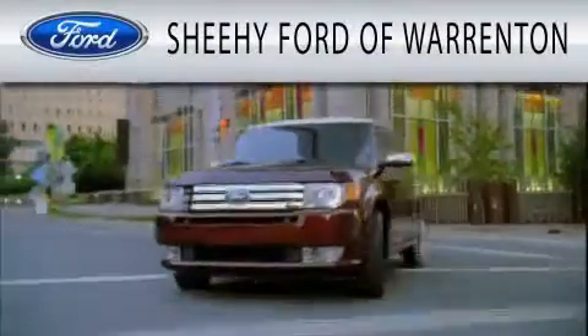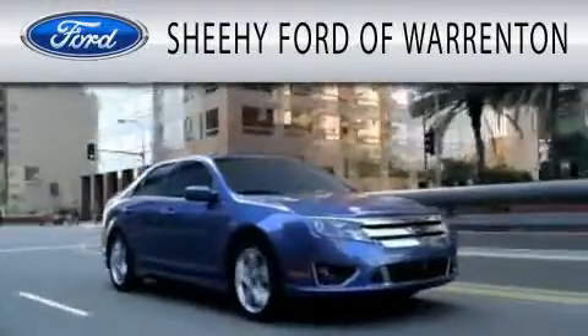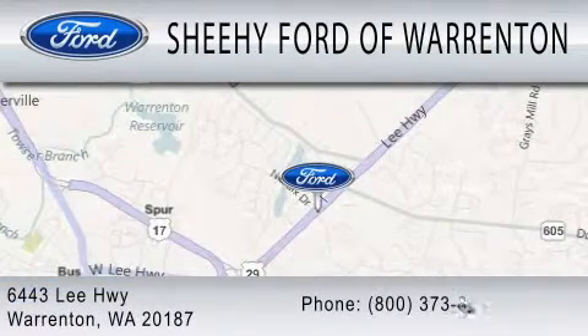Sheehy Ford of Warrenton is dedicated to doing everything possible to ensure that the experience you have selecting your next vehicle is as pleasant as possible. We're located at 6443 Lee Highway in Warrenton.